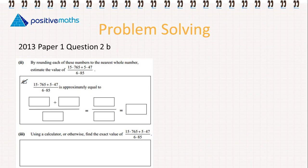By rounding each of these numbers to the nearest whole number, estimate the value of 15.765 plus 5.47 over 6.85.